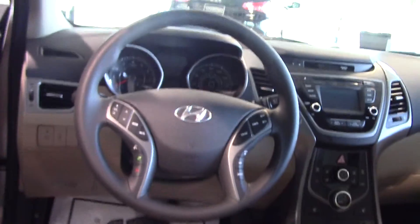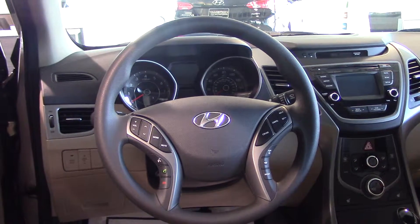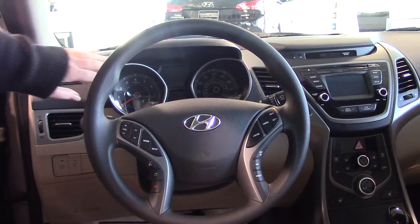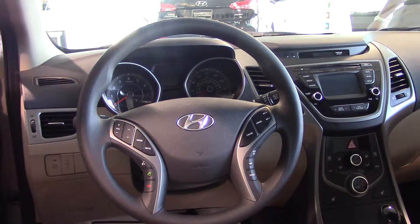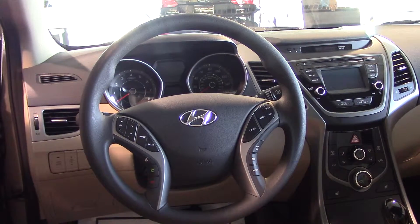Up front on the steering wheel, for your safety and convenience, you've got volume control, cruise control, Bluetooth — I'll pair your phone before you drive off the lot — your trip reset button, which toggles through the back display. You also have a three-way selective steering, and we will go into that, Erica, when we meet.